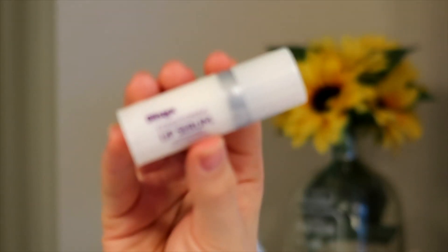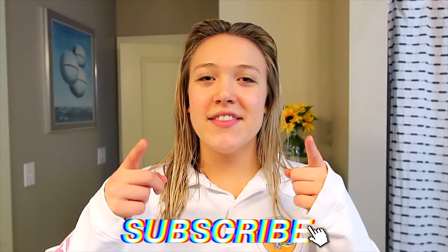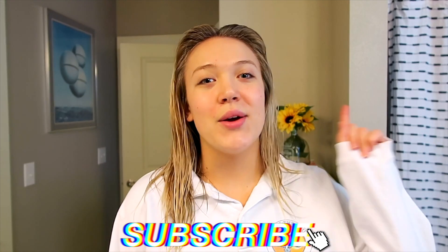I also apply this Blistex Lip Conditioning Serum — I randomly picked it up at Walgreens and it has changed my life. My lips look so good, they haven't been chapped, and I feel like it plumps them just from being so moisturized. That's it for my nighttime skincare routine! All products will be linked below. Thank you so much for watching — hit subscribe if you're new, I post every Wednesday and Saturday. See you in my next video!